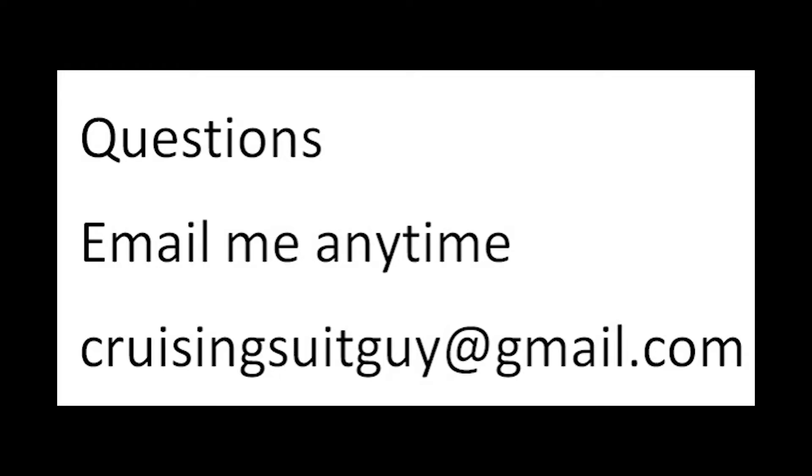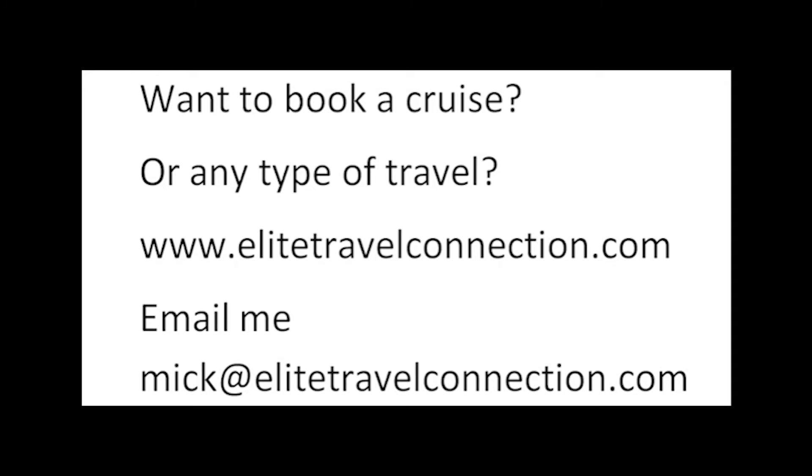Ask me any questions — email coming up. Join my Facebook page, link in the comments. And I will see you later, Cruising World. Any questions? Email me anytime at CruisingSuitGuy@gmail.com. I promise I'll reply as soon as possible. Want to book a cruise or any type of travel? We are travel agents — check out our site, EliteTravelConnection.com, or email me at Mick@EliteTravelConnection.com. We are here for you.